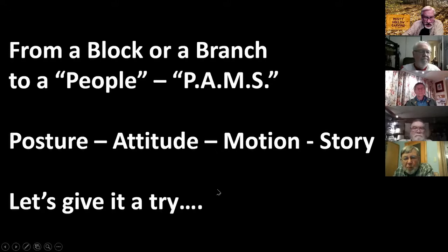From a block or a branch to a person, I have the word PAMS — P-A-M-S. For me, my carving has to have some sort of posture — not just standing straight, not just standing with arms out beside him. Posture is an important part to show people what you're thinking about that carving, what it's doing. Attitude is not only mental attitude but the attitude of the body shape — the way it is bent over, the way it is moving sideways or running.